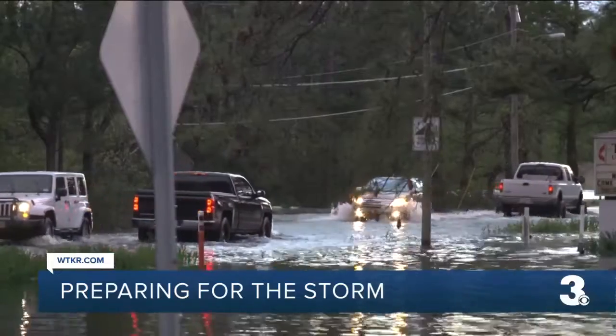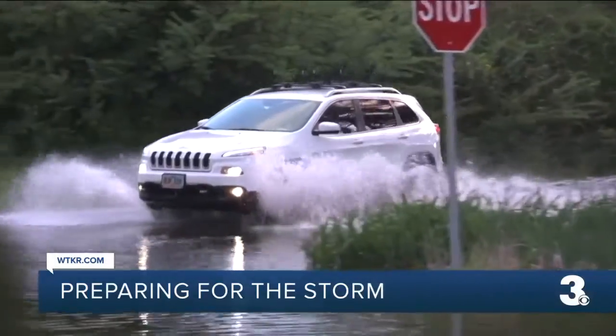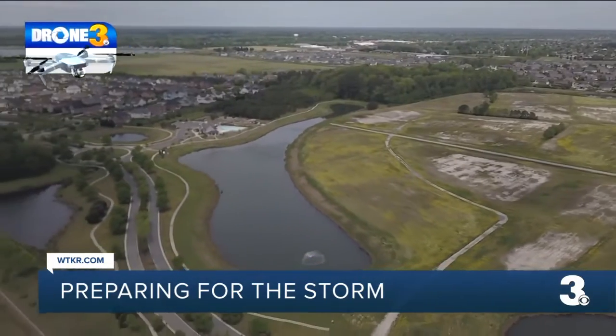They are keeping a close eye on the south side near Sandbridge and the Back Bay area. "We might not get any rain, but if the wind comes out of the south, we're going to have flooding in the southern end because they get flooding without a drop of rain."